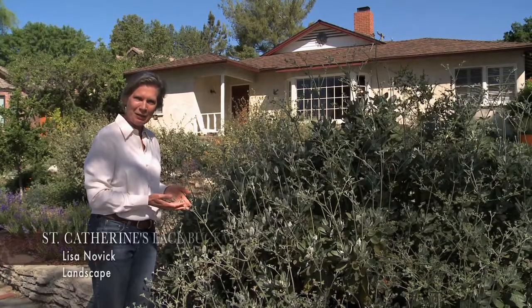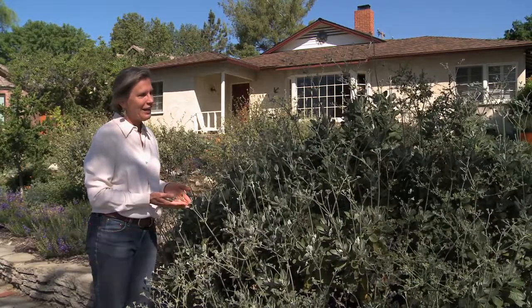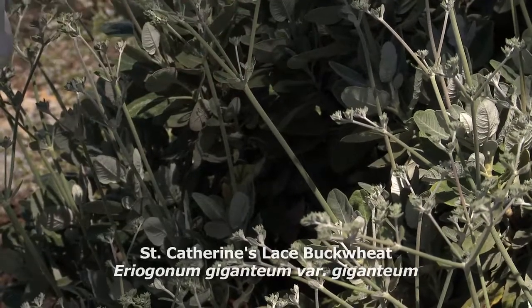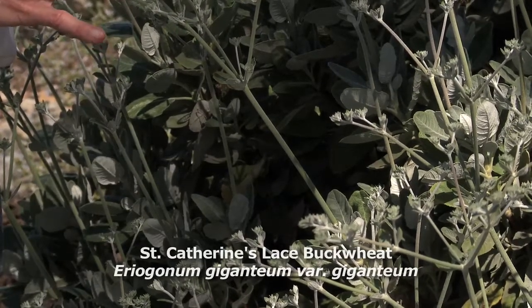This is St. Catherine's Lace Buckwheat. This is one of my favorite plants because it's literally covered with a halo of platter-sized clusters of blossoms all spring and summer long. The plant gets to be about five feet high and five feet wide just when it's in leaf, and it's an evergreen plant.